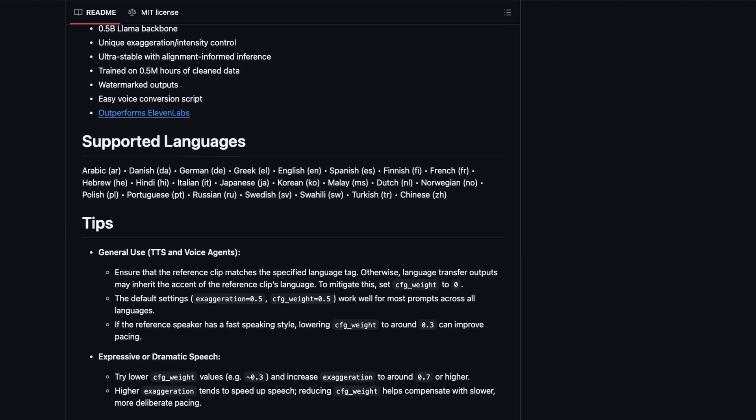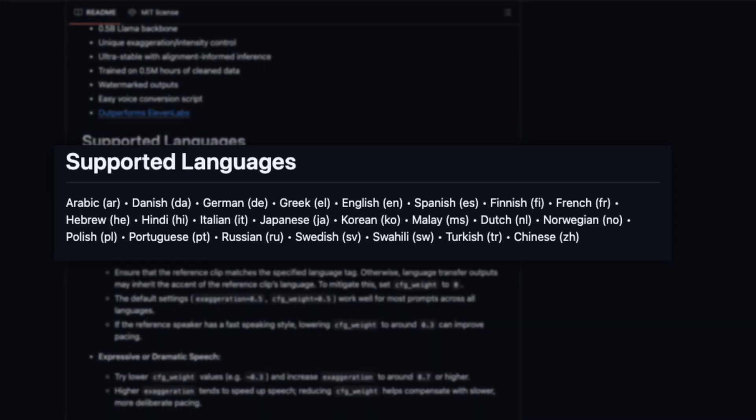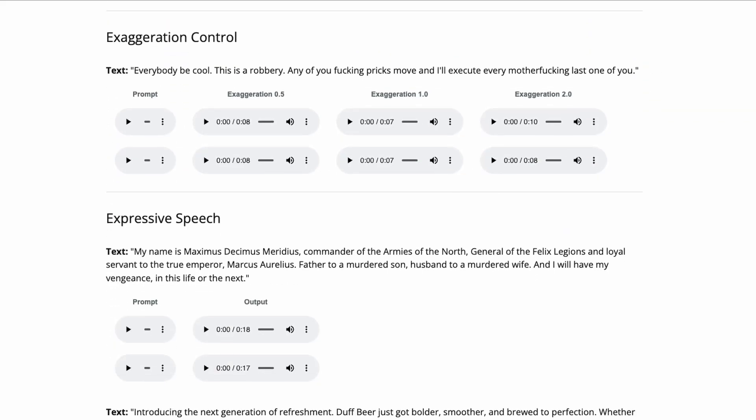Chatterbox Multilingual supports 23 languages and comes under a super permissive MIT license. It's not just about speaking any language — this model can also exaggerate emotions, adjust expressiveness and clone voices from just a few seconds of audio, delivering results that sound uncannily realistic and natural.